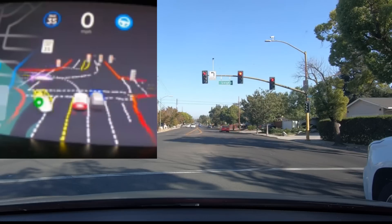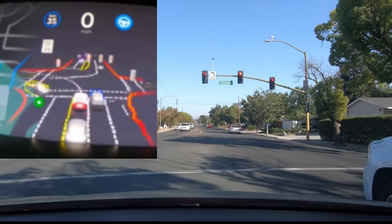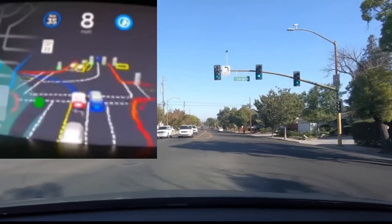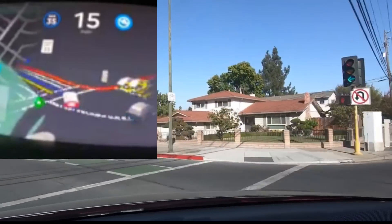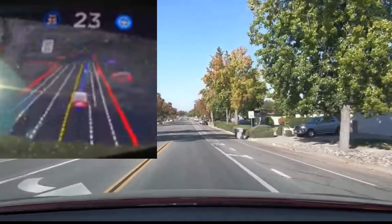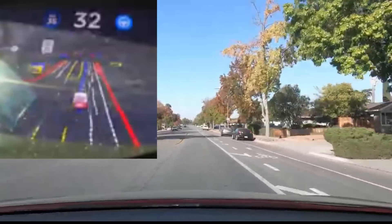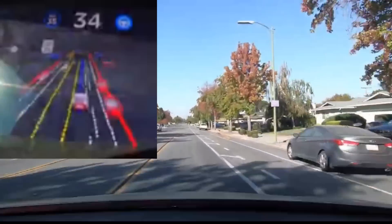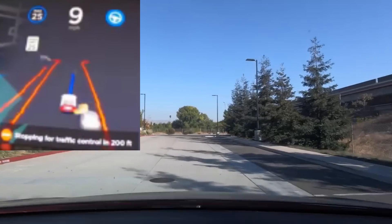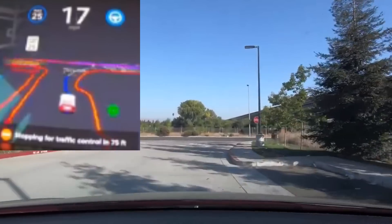It waits for the lights to turn green, identifying all the moving cars in purple. There's a yellow car coming at it, perhaps passing. As soon as the light turns green, notice the line turns blue for the navigation path, letting you know it's going to proceed. It goes down the road again, with stationary cars shown in red.